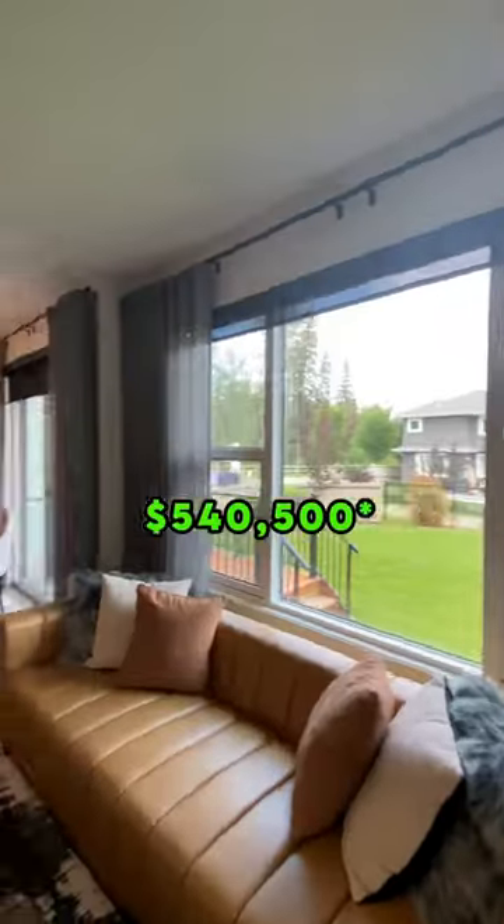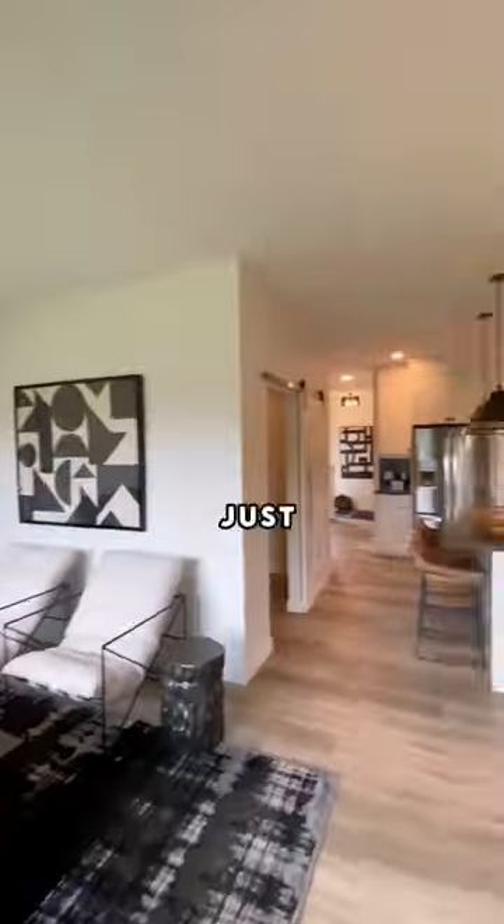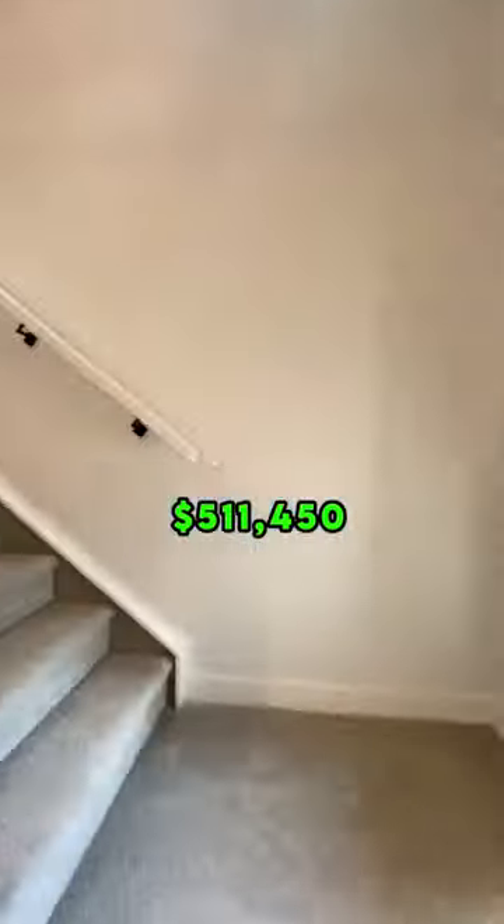With a purchase price of $540,000 and putting the minimum of 5% down, your down payment comes to just over $29,000. This makes your loan amount just over $511,000.